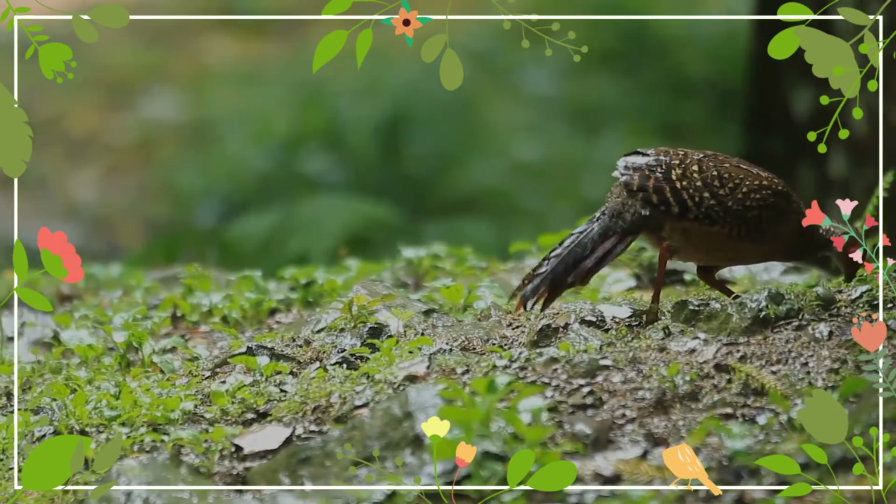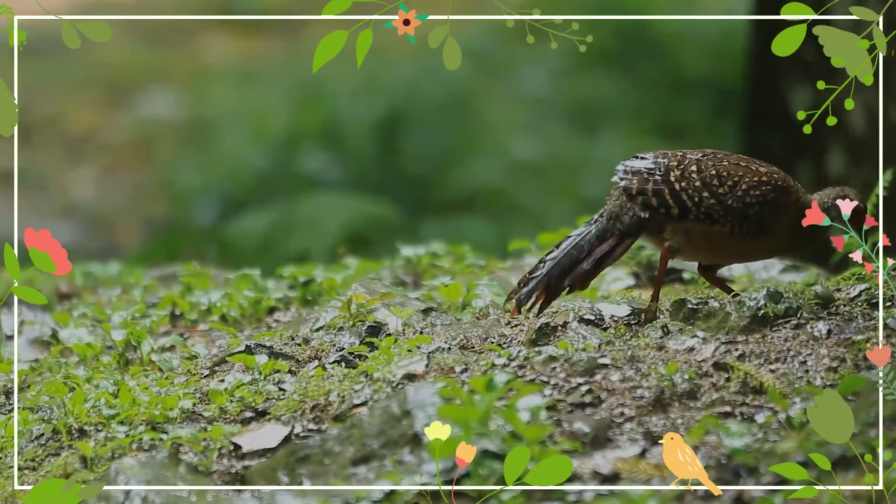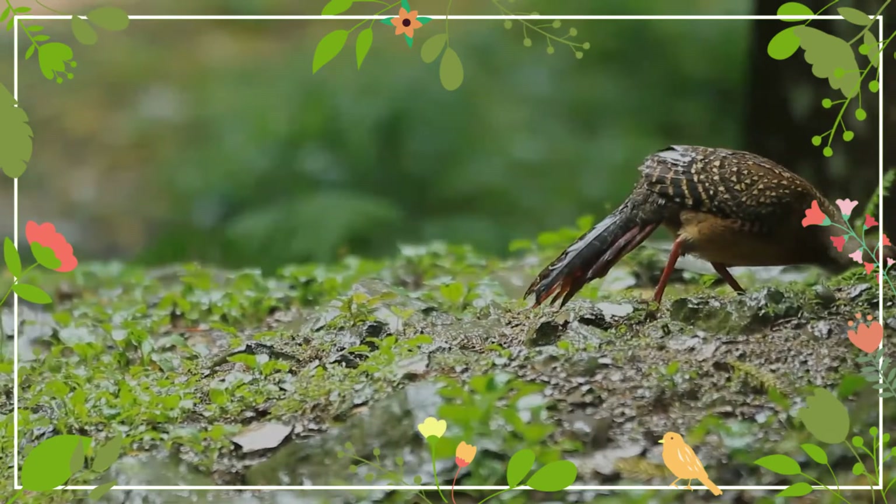The male has a glossy blue-purple chest, belly and rump, white nape, red wattles, white tail feathers and a white crest.